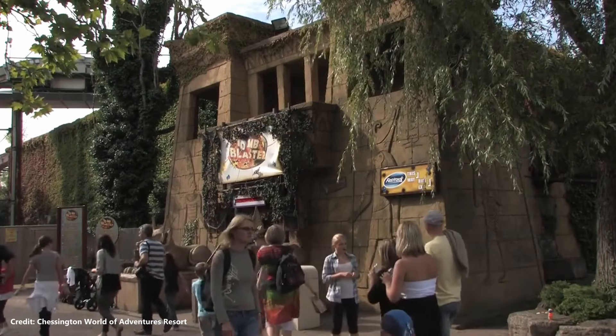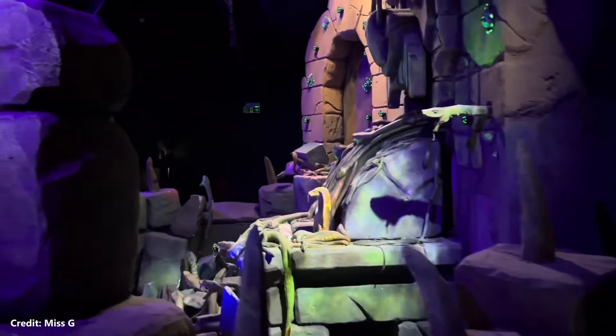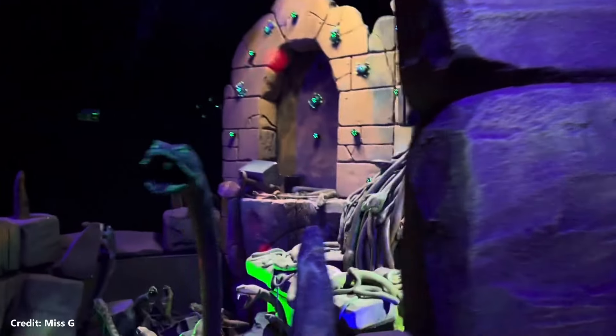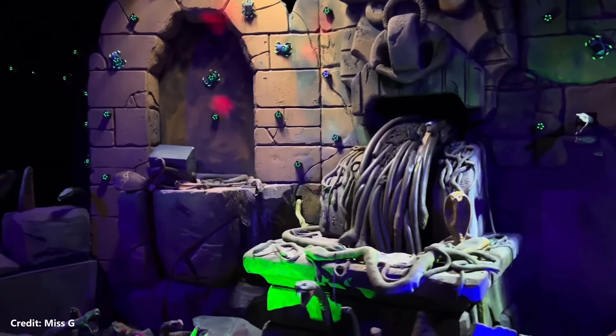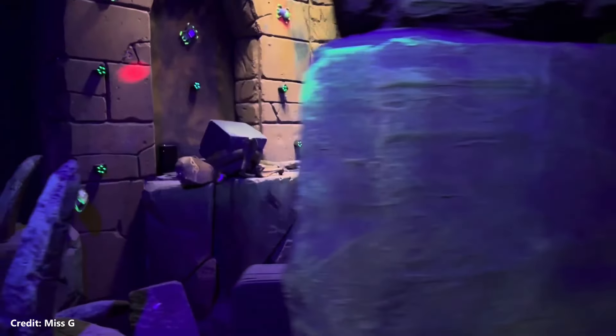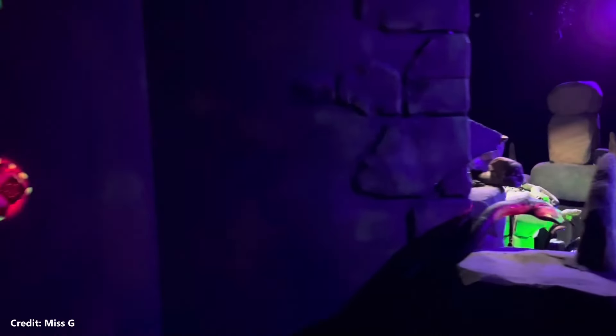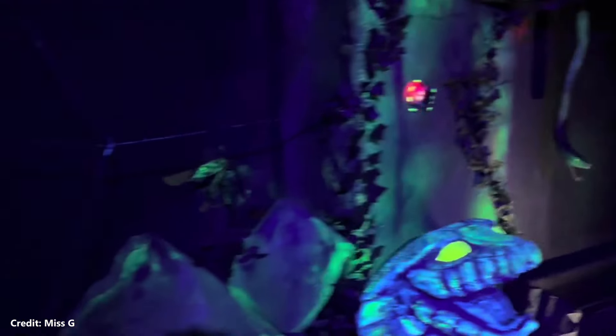Tomb Blaster is an interactive dark ride attraction that opened at Chessington World of Adventures in 2002. Riders travel in trains through a series of crypts, shooting laser guns at targets to gain points. In August 2015, the ride closed and underwent a minor refurbishment, with a new laser gun system, an ultraviolet scenic treatment and altered audio. The refurbished ride debuted during the annual pass preview weekend of 2016 to a negative response. Guests and fans criticized the unprofessional nature of the new lighting and audio, citing missing sound effects, broken animations, missing set pieces, and excessive light spillage.